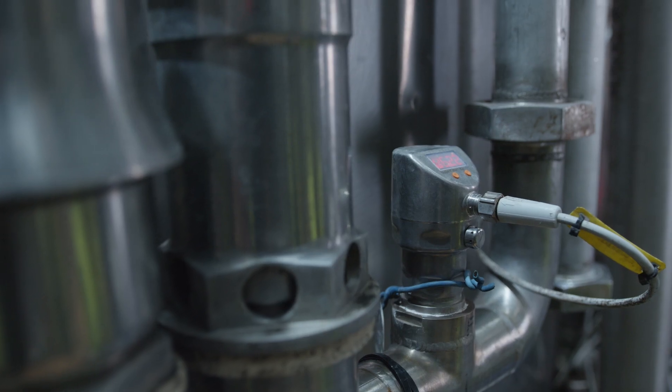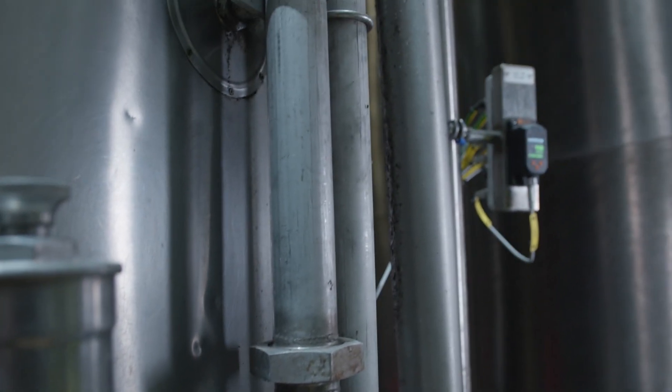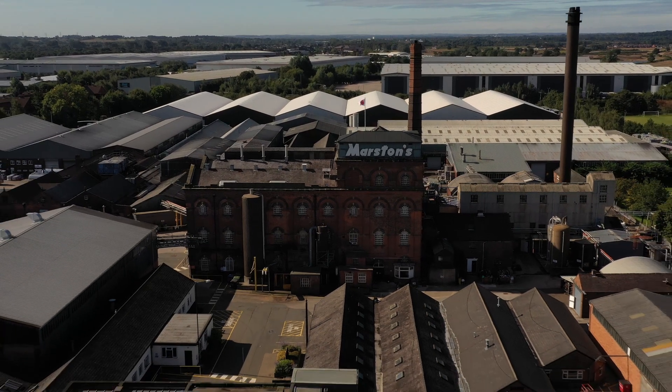I believe IFM is a good partner. I like the equipment, and I believe that the IO-Link technology that we've looked at and investigated so far — and the future products which are coming from IFM — make them a good partner to choose.